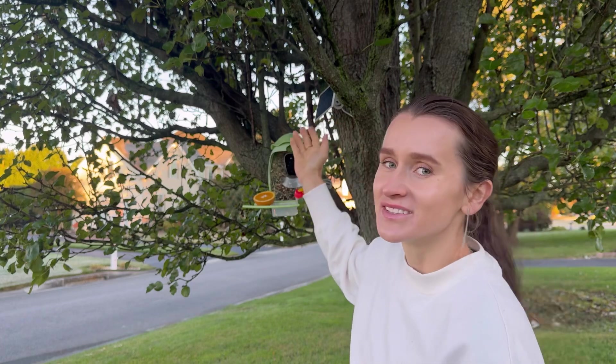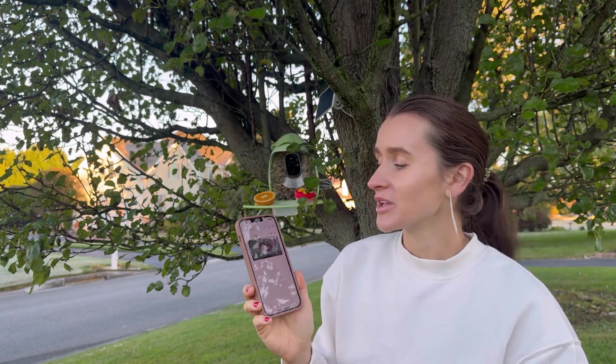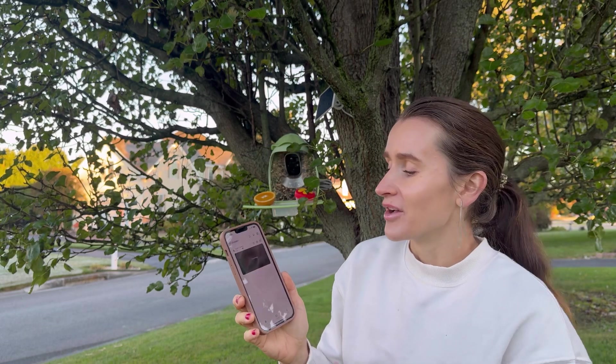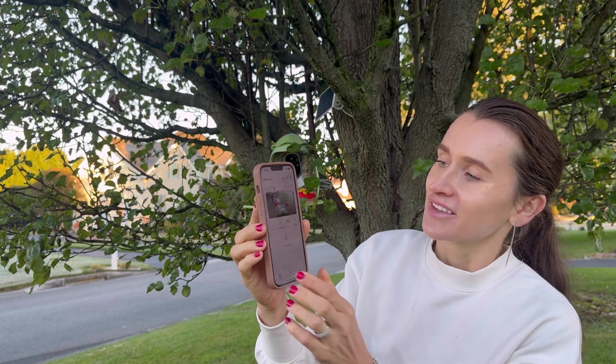It seems perfect on this tree, and you can also download the mobile application where you can monitor the birds while they feed themselves.